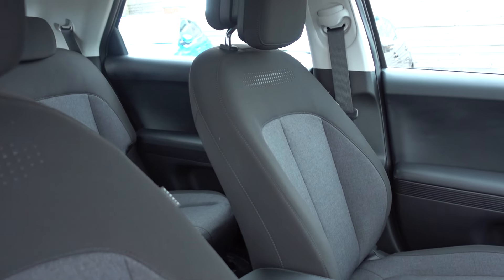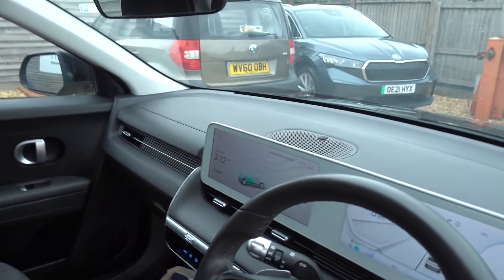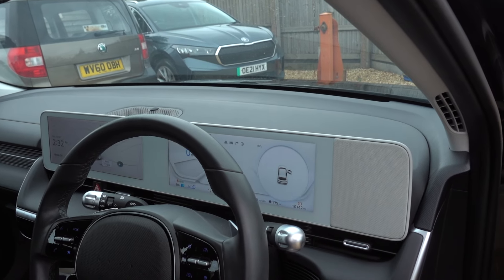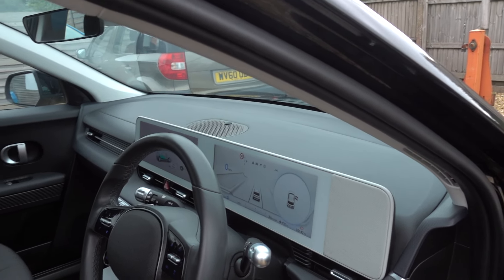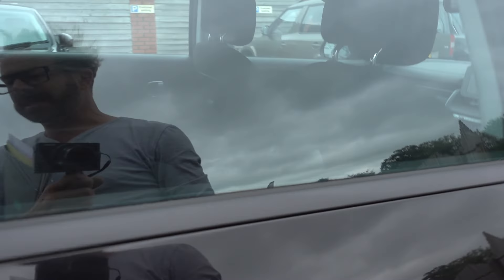Nice inside. It's the SE trim so it doesn't have leather seats, but you've still got this nice big landscape dual screen dash display which is really rather nice. It has Android Auto and Apple CarPlay, adaptive cruise control with steering assist which is a very handy feature, a reversing camera — it's got all the bits you need.